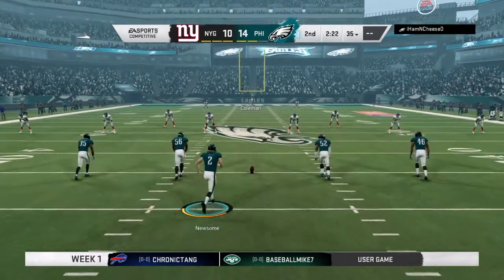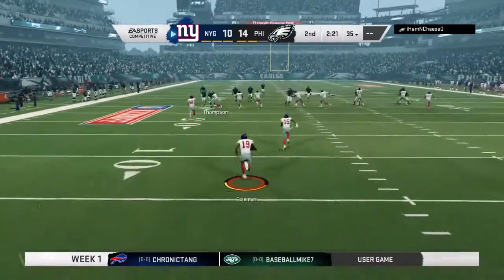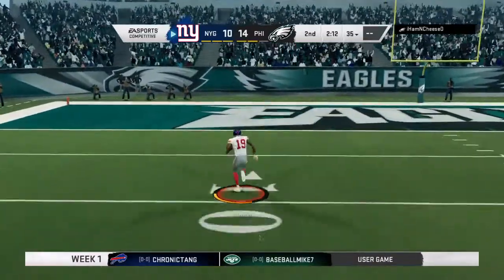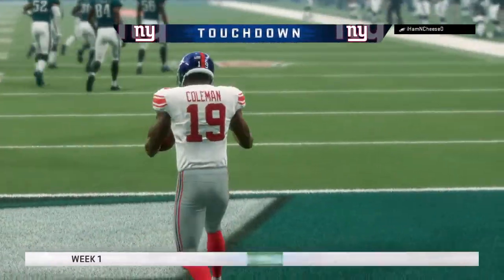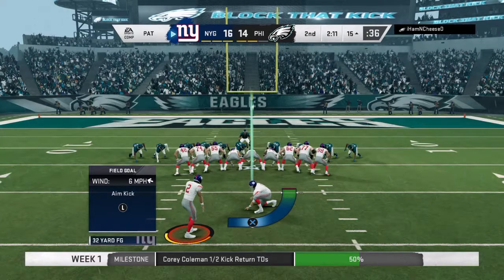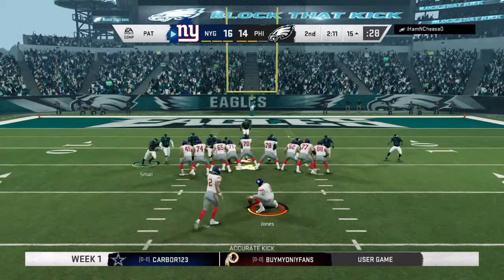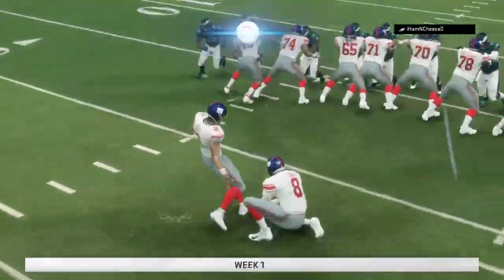The kickoff unit is out on the field, and they will send this one away. Fielded about a yard deep — Corey Coleman, the 40, 30, 20 — and he will score! Touchdown, Giants! From one end zone to the other, 101 yards. And the Giants are once again going to retake the lead. Rosas good with the extra point, and it's now 17-14.